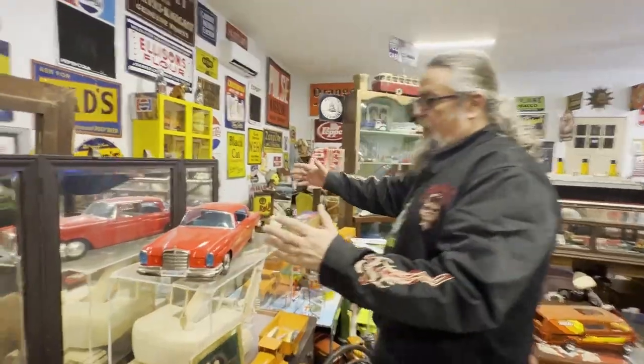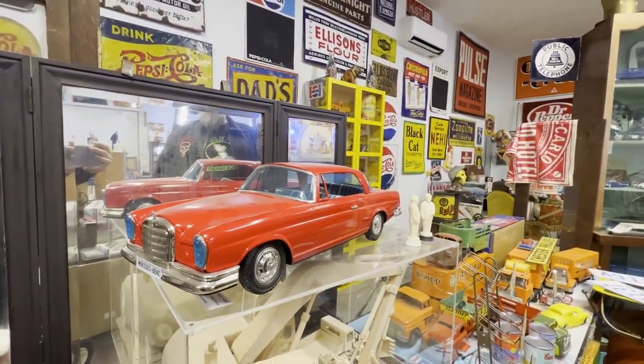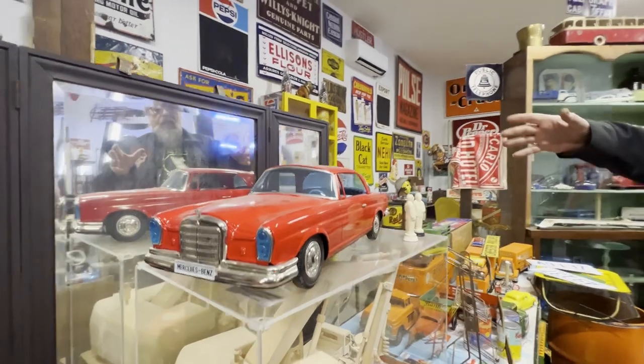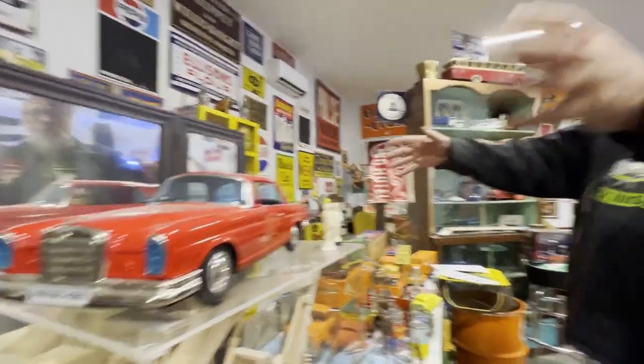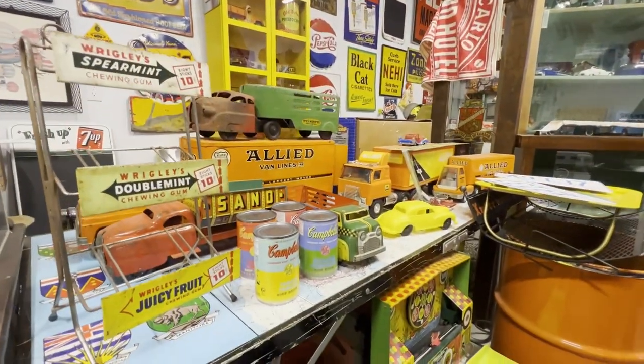Here's a couple of wrestling dolls — there's the Rock and John Cena. One giant tin Mercedes. People often look for the biggest Japanese tin toys, and this would be your quintessential big boy here — the Mercedes over two feet long. But as you can see, I love toys, vintage toys of all sizes and makes, particularly transportation-related.